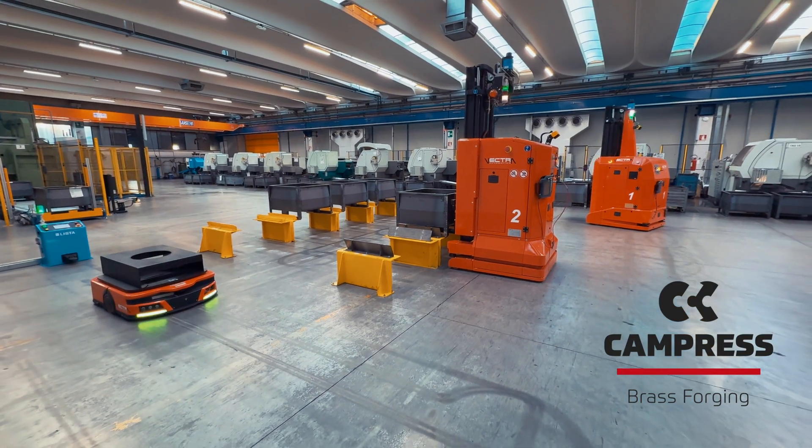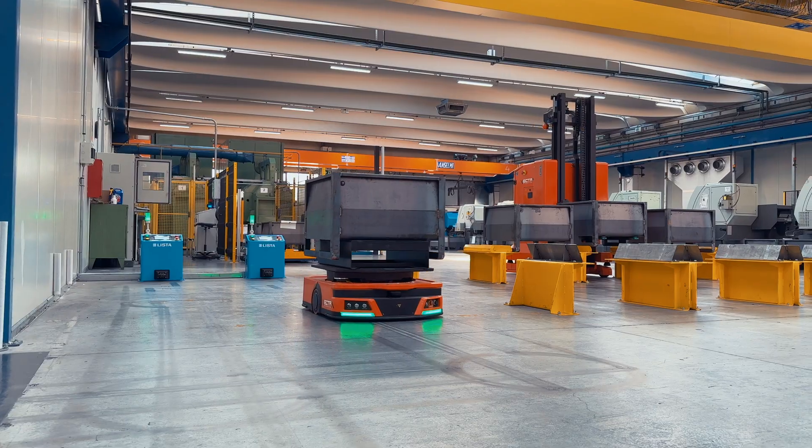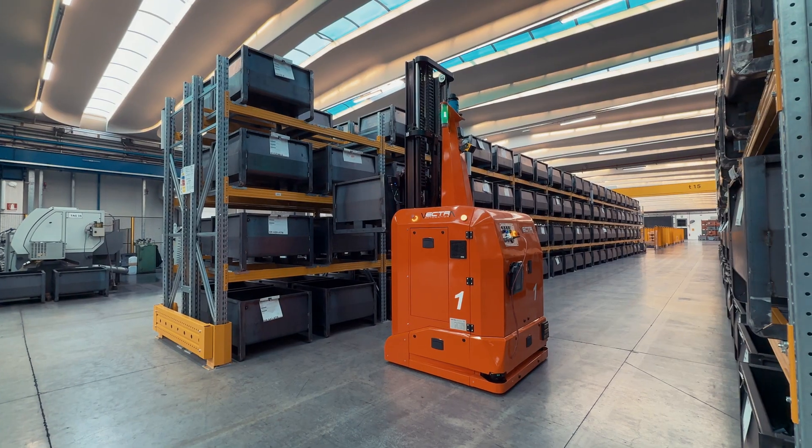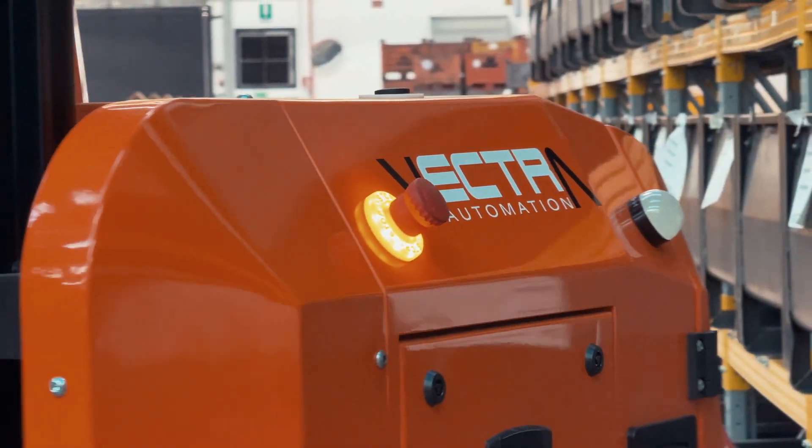Vectra is working in the field of consumer goods, operating in beverage, food, tissue, pharma, dairy, and more specialized sectors such as steel, plastic and biomedical.